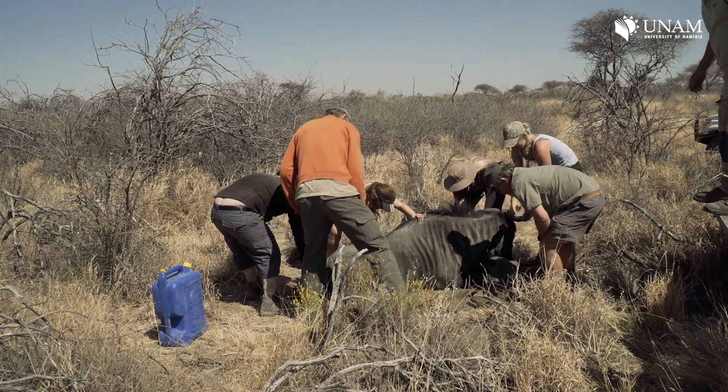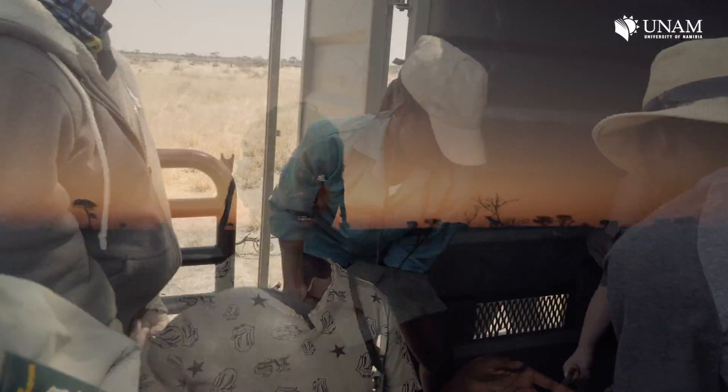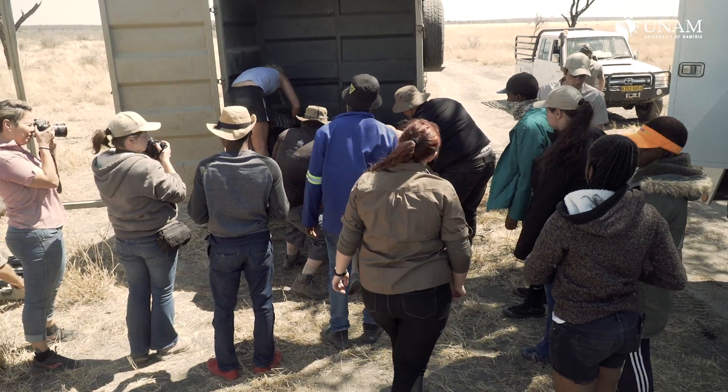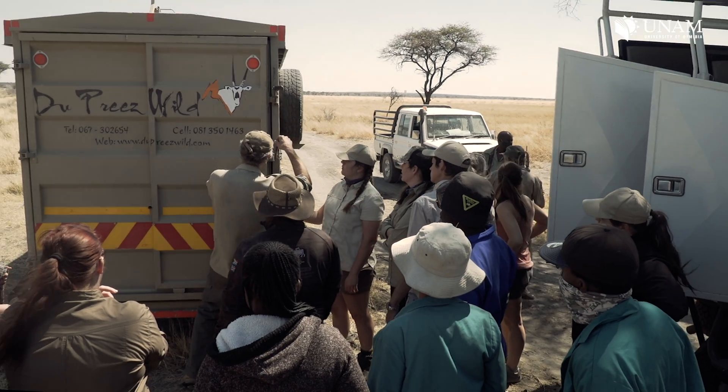It was quite heavy — it needed real muscle. When we got onto the truck, we brought it to the trailer and loaded it on. We had to position it in a certain way so it doesn't suffer from respiratory effects or anything like that. It was quite fun and epic. I've never done that before, so this was my first time and I'm glad I got the opportunity to be part of it.